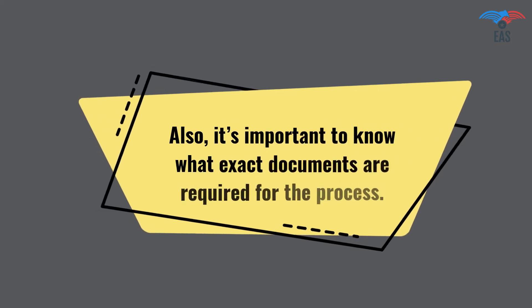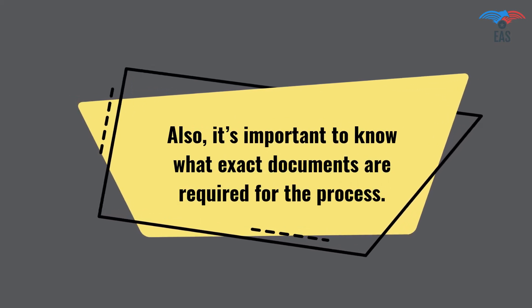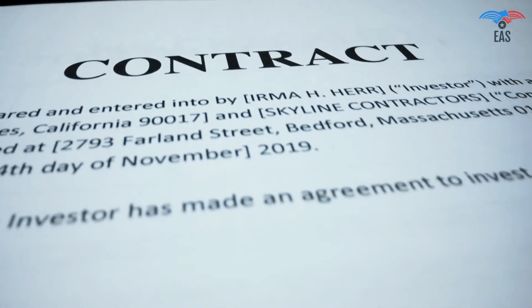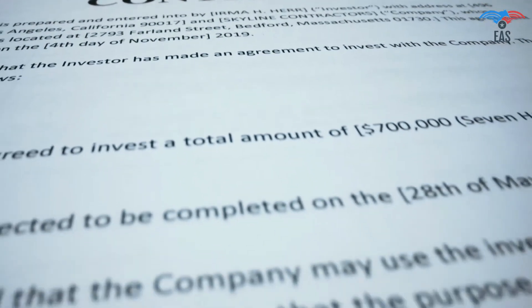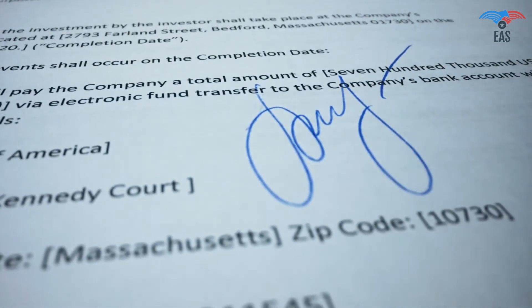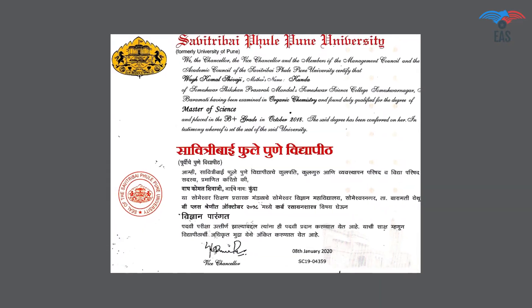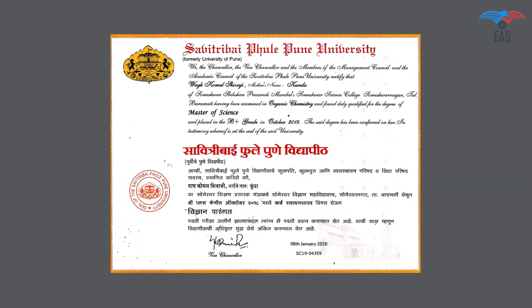Also, it's important to know what exact documents are required for the process. The Bahrain consular stamp can be printed exclusively on original certificates. The documents should be in an apparently better condition — all signs and stamps have to be readable and clear. Moreover, they must not contain alien labels or markings.